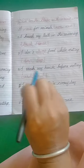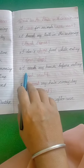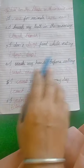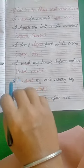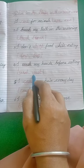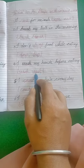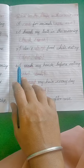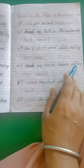Fourth one: I dash my hands before eating. You have to find out the correct word — wash. W-A-S-H is the correct spelling. So fill in and read: I wash my hands before eating.